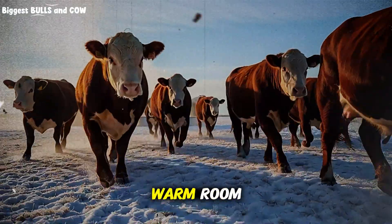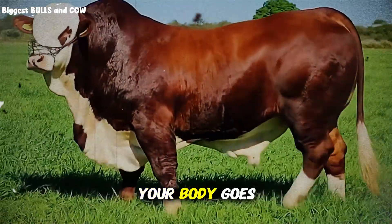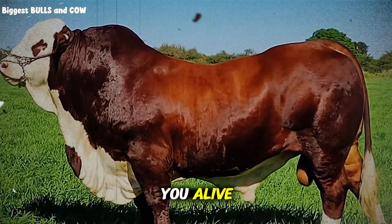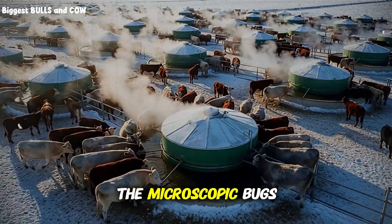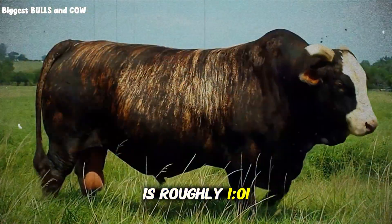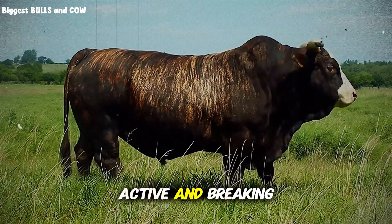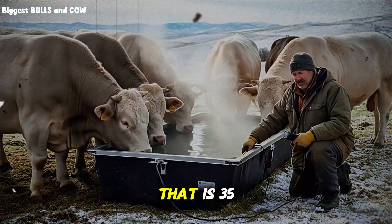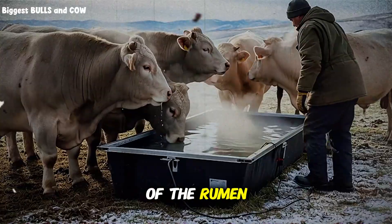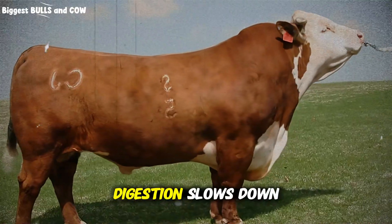Imagine you are sitting in a warm room, perfectly comfortable, and suddenly someone dumps a bucket of ice water over your head. Your body goes into shock. You start shivering. Your metabolism goes into overdrive just to keep you alive. This is exactly what happens to the microscopic bugs inside the cow's stomach. The ideal temperature for rumen fermentation is roughly 101 to 102 degrees Fahrenheit — the sweet spot where the bacteria are happy, active, and breaking down feed efficiently. But when that animal drinks water that is 35 or 40 degrees Fahrenheit, it acts like a thermal bomb. The internal temperature of the rumen drops. The bacteria stop working. They go dormant or they die. Digestion slows down to a crawl.